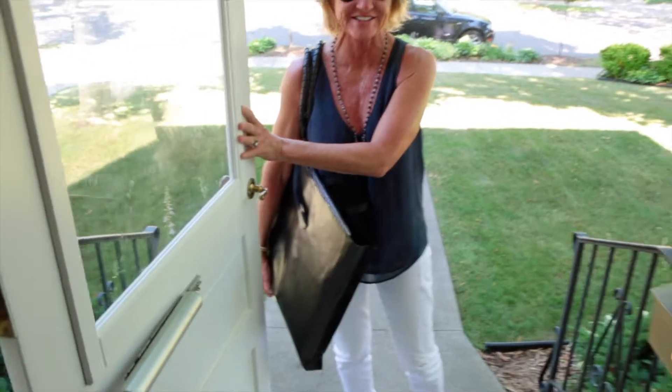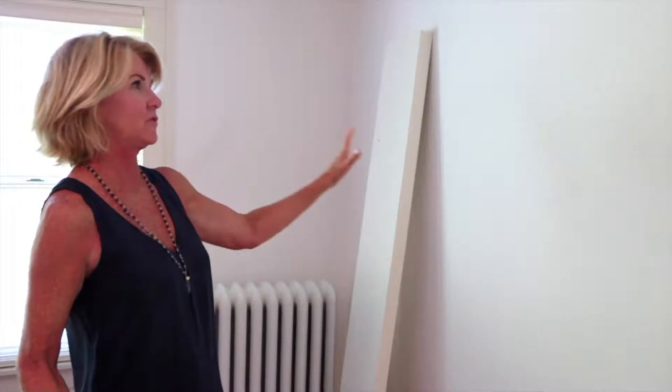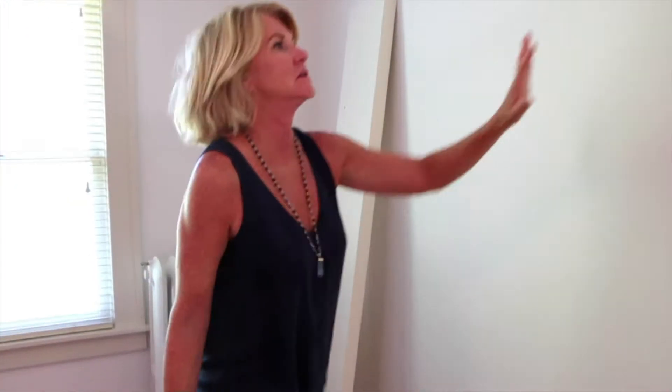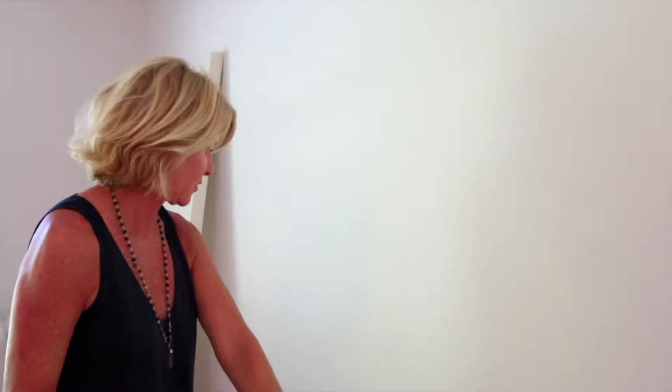Gorgeous. So amazing. My vision for this wall is beautiful. It's going to be three of these shelves, staggered — one, two, and three.